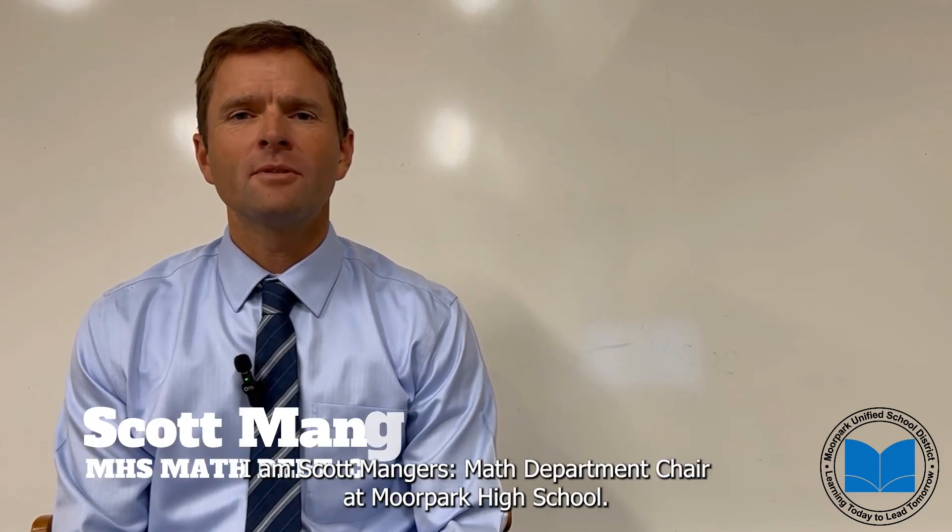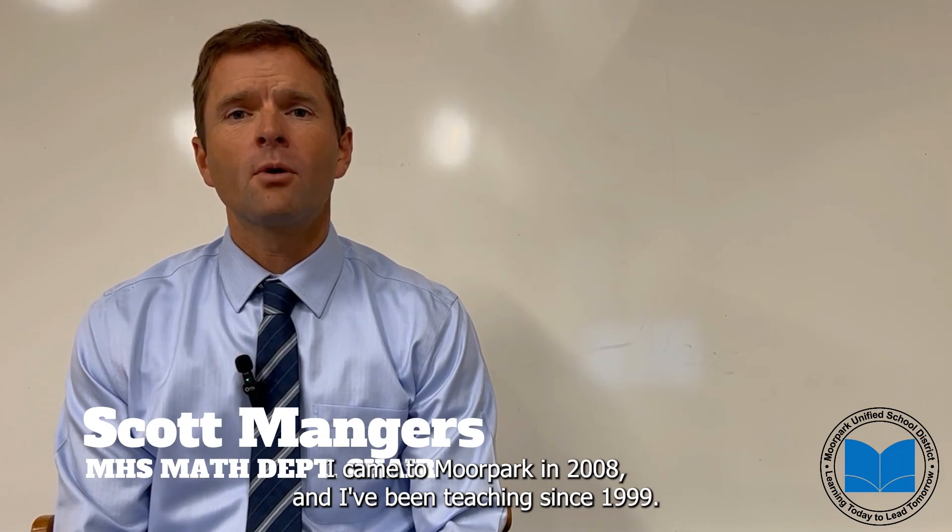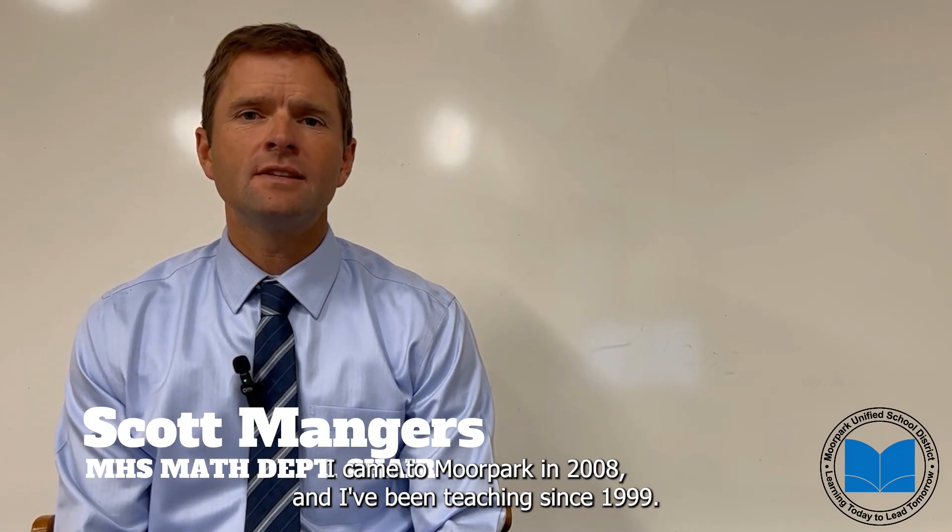Hi, I'm Scott Mangers, math department chair at Moorpark High School. I came to Moorpark in 2008 and have been teaching since 1999.